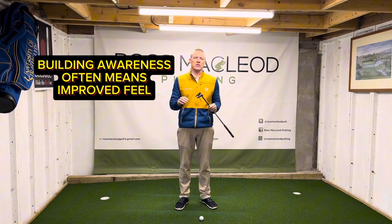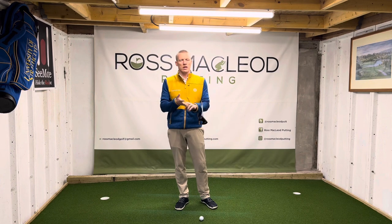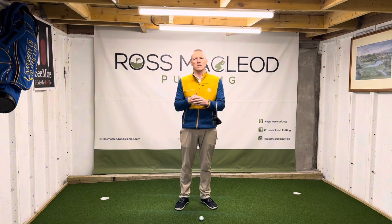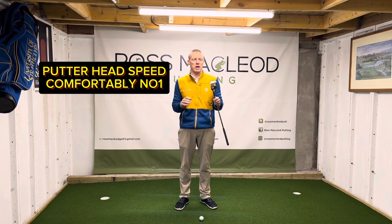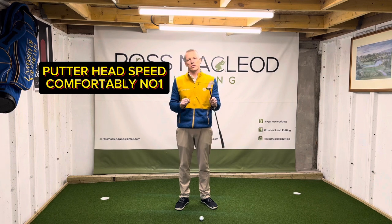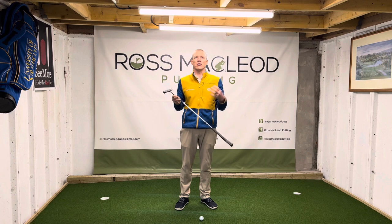There are other factors like the quality of your strike, launch, and even face angle — all these things play a part, but they all play a small role compared to the speed of the putterhead. So let's talk about putterhead speed and how we can improve that and our feel of it.